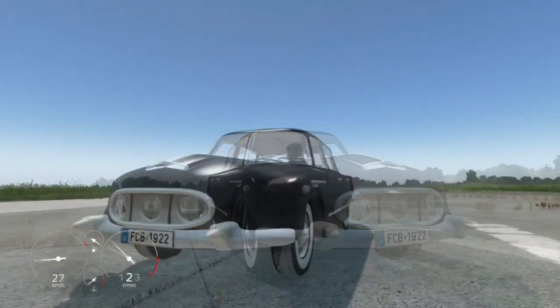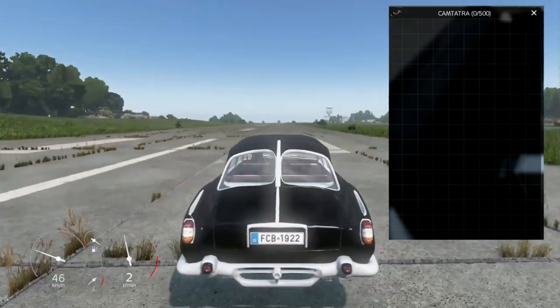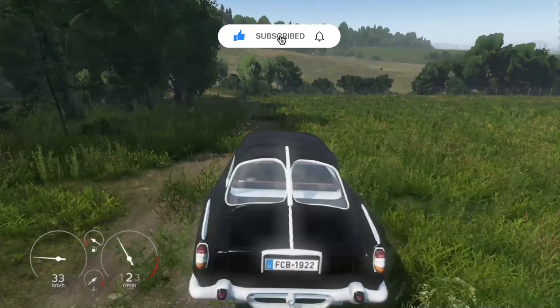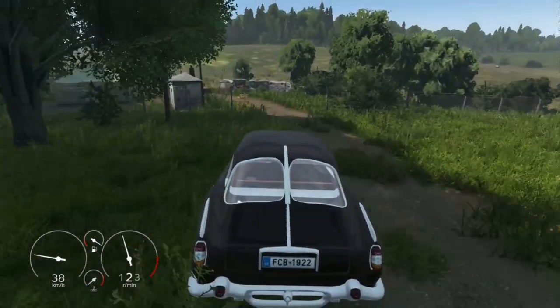Equipped with 500 inventory slots, you'll have plenty of room to pack all your essentials for the journey ahead. And with a fuel consumption of 16 liters and a fuel capacity of 70 liters, you can keep going for miles on end without needing to stop for gas.